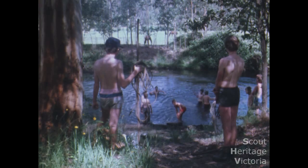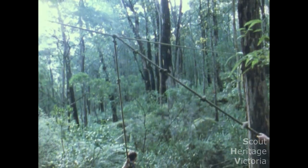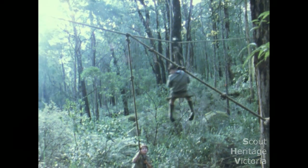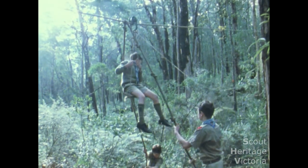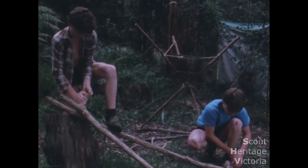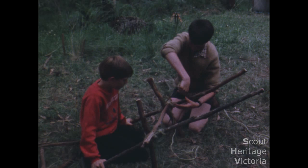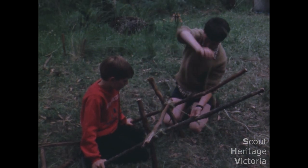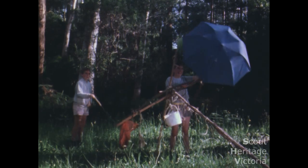Other fun activities you could do are pioneering — using ropes and ladders to build all sorts of things. A flying fox is lots of fun. Building towers, bridges, lookouts and obstacle courses are all good patrol projects. Or get them to design their own creations.